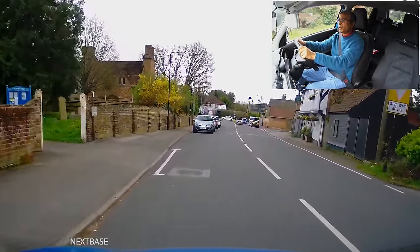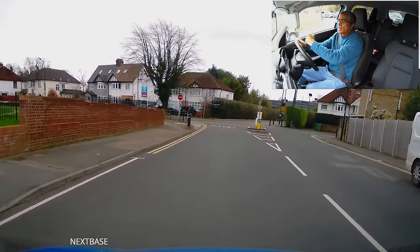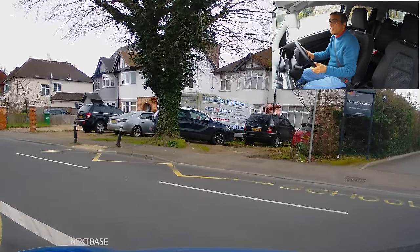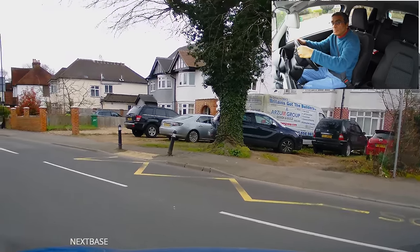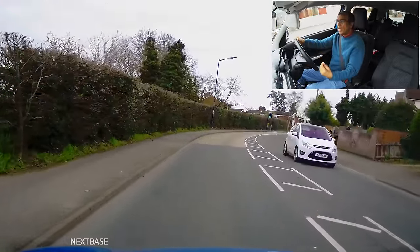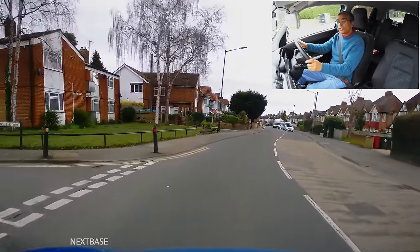Now at the end of this road we've got a stop line. So it's not a give way line, it's a stop line. The give way line earlier on was broken. This stop line is a solid white line running across the road, meaning I must come to a complete stop before proceeding. So we had the double broken line which is the give way line to traffic on both sides of the main road, and we had the solid white line which is the stop line.